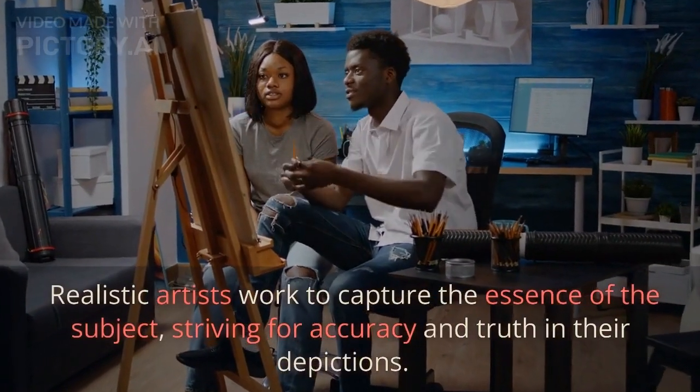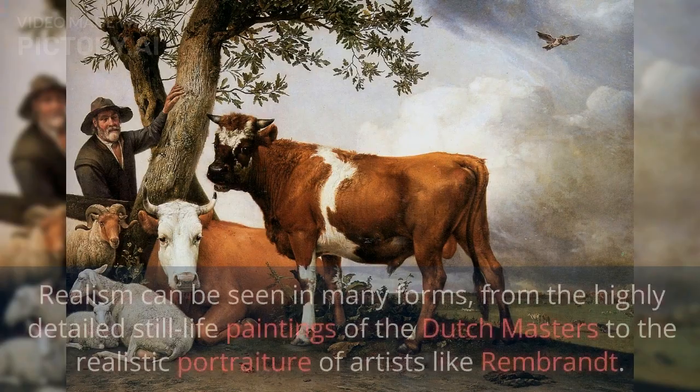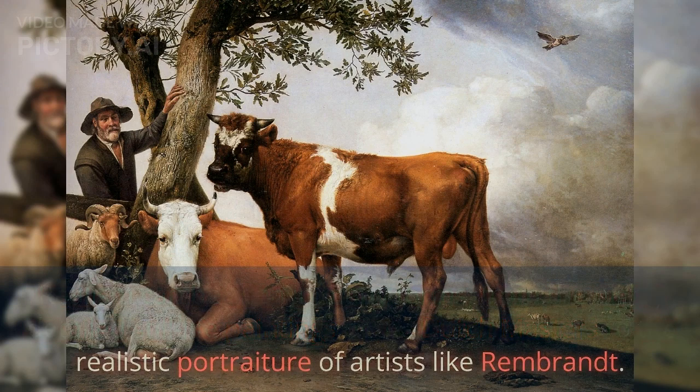Realistic artists work to capture the essence of the subject, striving for accuracy and truth in their depictions. Realism can be seen in many forms, from the highly detailed still-life paintings of the Dutch masters to the realistic portraiture of artists like Rembrandt.